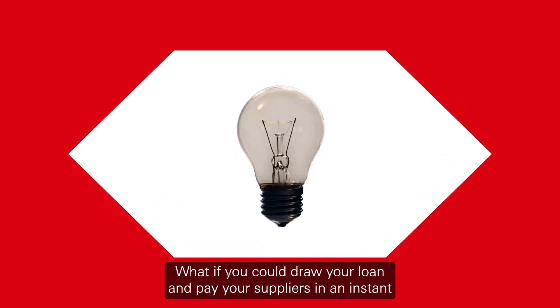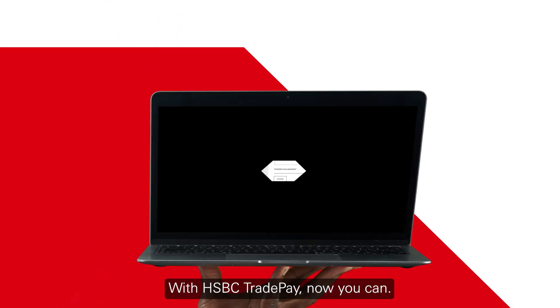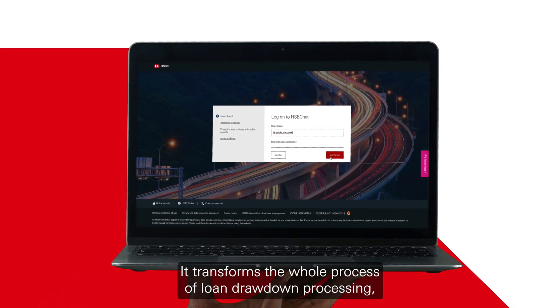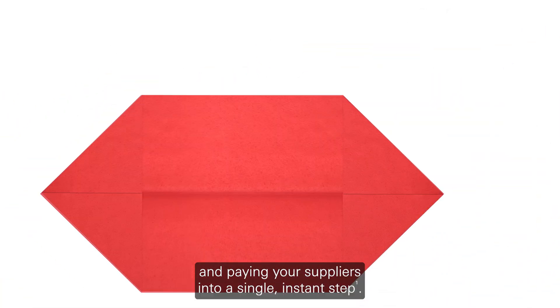What if you could draw your loan and pay your suppliers in an instant by simply uploading a payment file? With HSBC TradePay, now you can. It transforms the whole process of loan drawdown processing and paying your suppliers into a single, instant step.